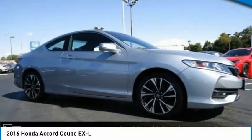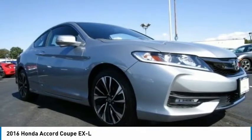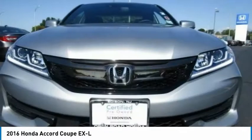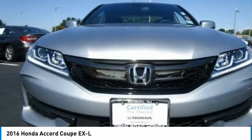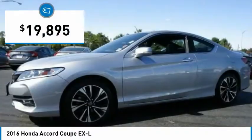A great choice today with the 2016 Accord — ingeniously simple, yet overflowing with luxury and technological creativity. All that and more in the Accord, and it is priced below $20,000.